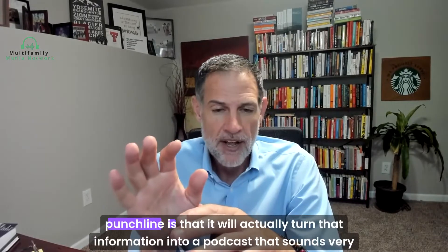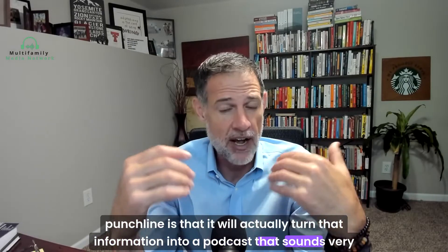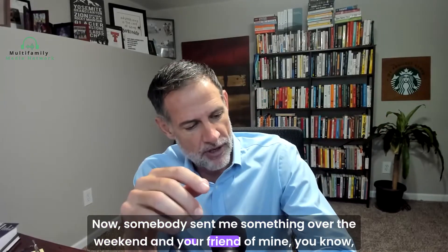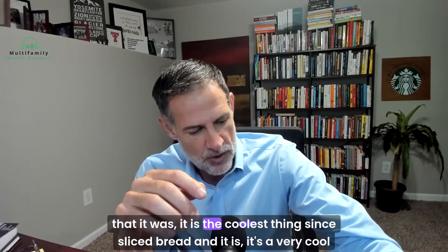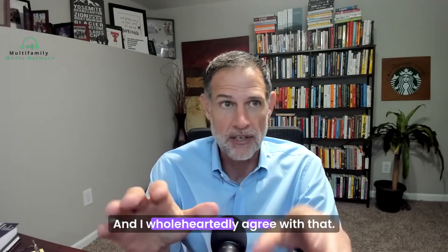The punchline is that it will actually turn that information into a podcast that sounds very real. Somebody sent me something over the weekend — a dear friend of mine — saying it is the coolest thing since sliced bread. And it is, it's a very cool technology, and I wholeheartedly agree.